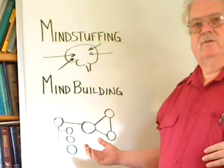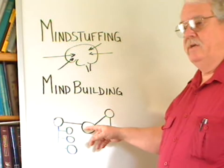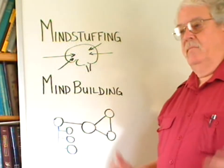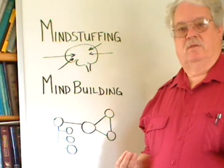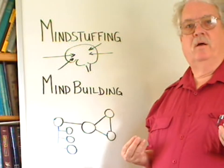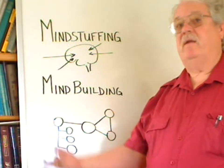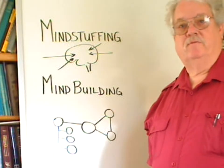Mind building, on the other hand, is starting with a basic sound framework of information, attaching other ideas and concepts to that framework, making meaningful learning so that these make sense to us and attach to what we already know — and having the ability for the rest of our lives to retrieve that information, bring it out, apply it, and use it within our lives and our work.